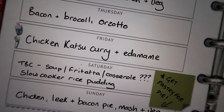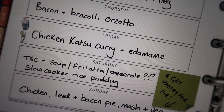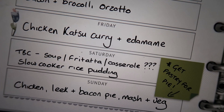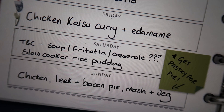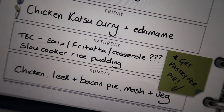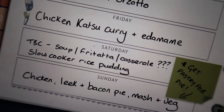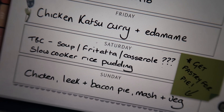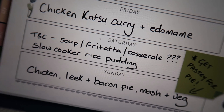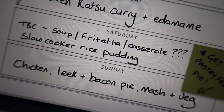Then on Friday, I'll do the chicken katsu curry using that sauce and the edamame beans as well. Then Saturday, I can't decide what I want to do — we might have a takeaway, since it is X Factor night. But failing that, I'll just do either a soup or a frittata with bacon and veg and whatever's left in the fridge, or I could bung a casserole in the slow cooker again.